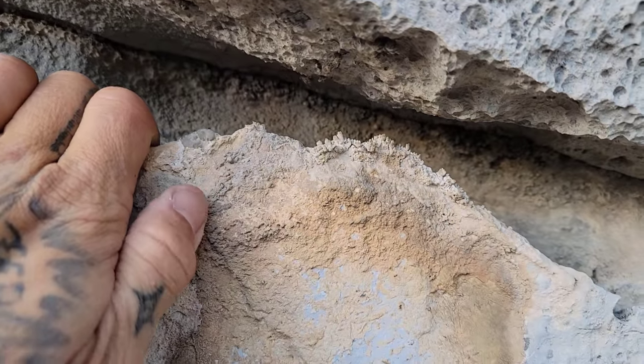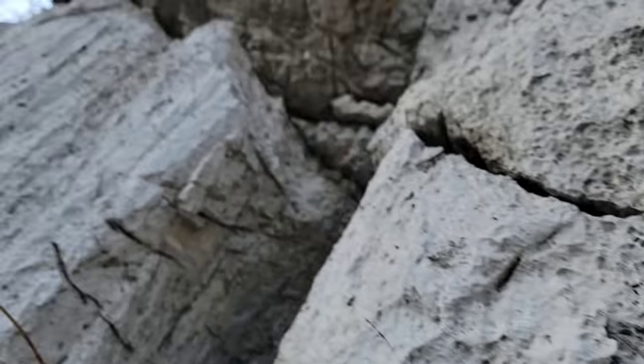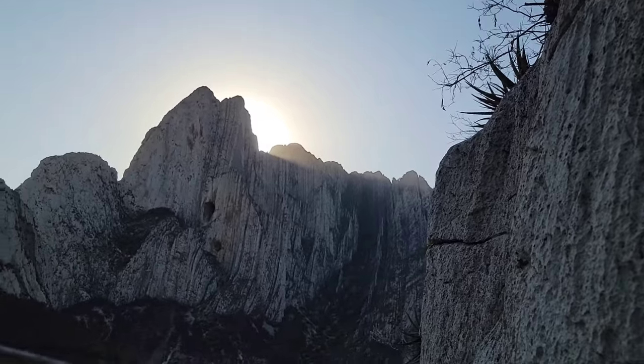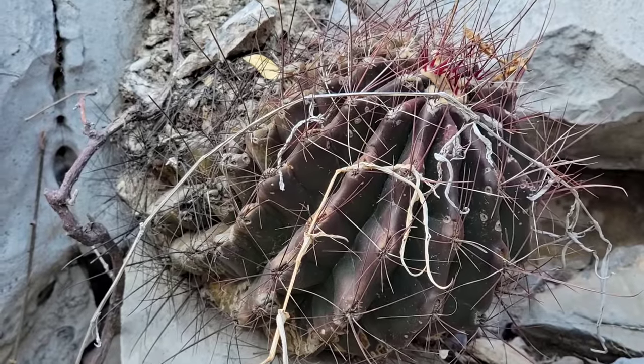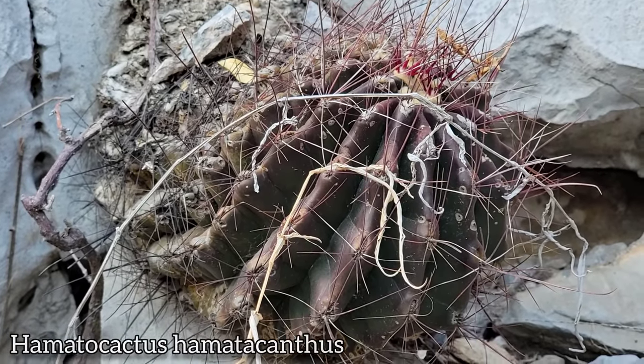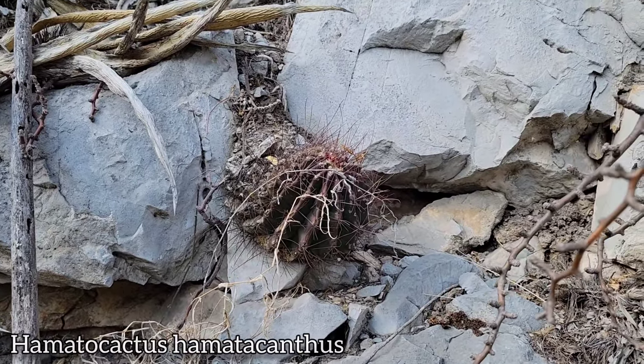Look at this limestone too and how it reacts with acidic rainwater. See the little dimpling on it? That's some interesting shit all over here. That plant was just a Ferocactus — formerly in the genus Thelocactus, but it's quite obviously a Ferocactus. They do have those recurved spines; you can see how the tips of them are recurved like little fish hooks.